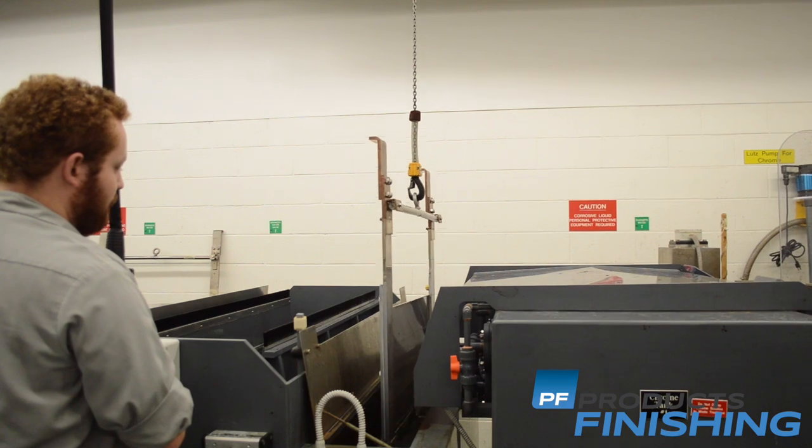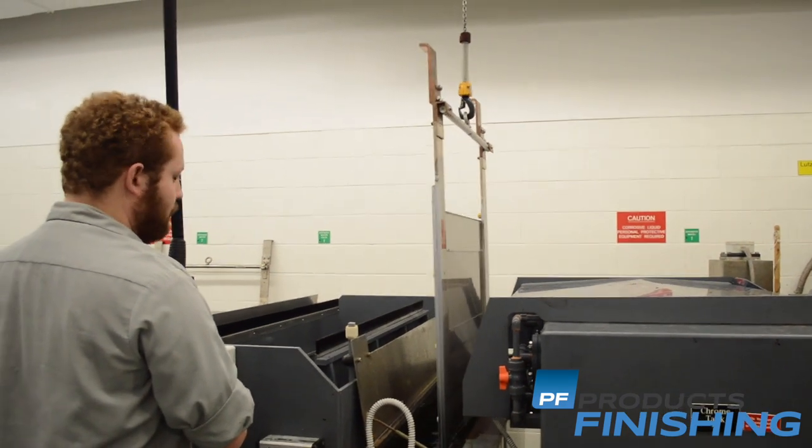Hi, my name is Steve Olshevi. I work for the Department of the Treasury Bureau of Engraving and Printing. We are a currency manufacturer for the United States. We print Federal Reserve notes that are used throughout the world.